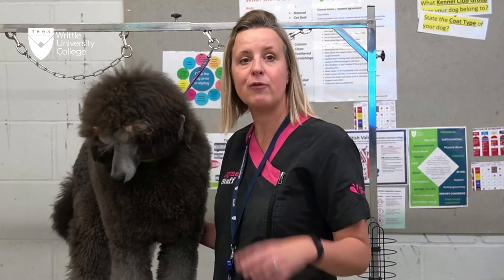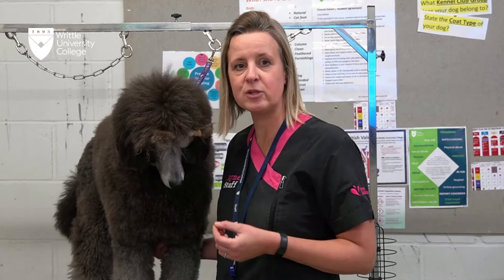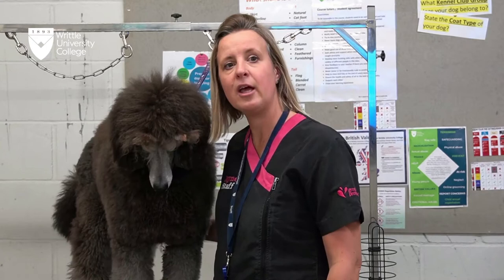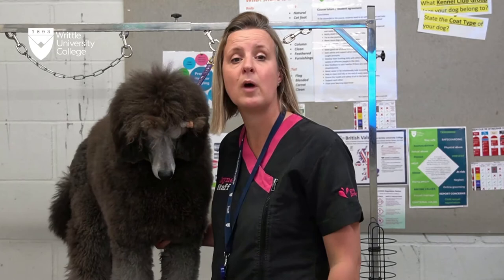Hello, I'm Jane. I work here at Rittall University College Dog Grooming Department. We run our dog grooming department as a commercial grooming parlour. We have a variety of dogs that come in to us. This is Rupa, one of our members of staff Penny's dog. She's a standard poodle that comes in and joins in our lessons. We have a variety of staff who work here and go into competitions and do different things in our industry as well.